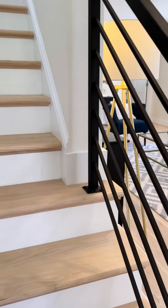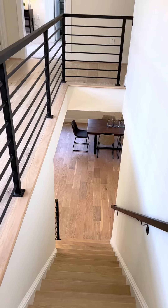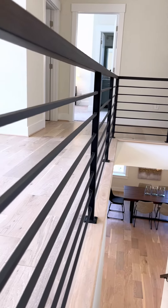As we go upstairs, you'll notice a nice long section of modern black iron rails that give it a very sleek, modern feel.